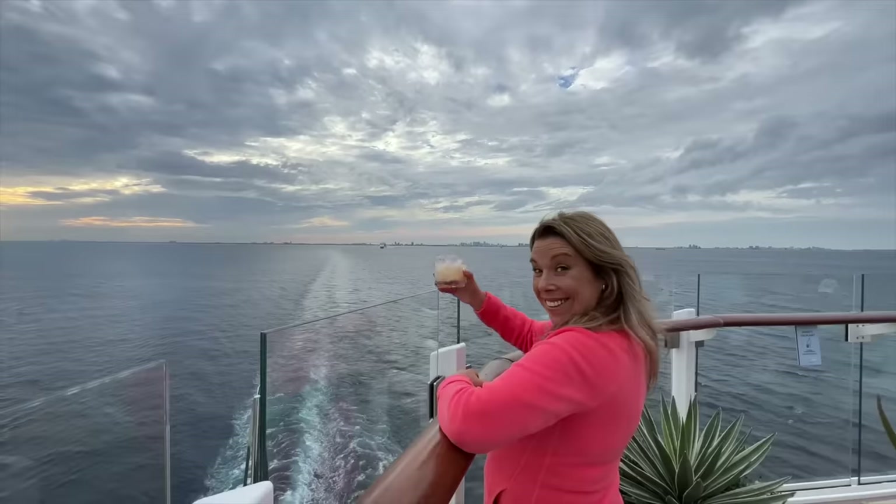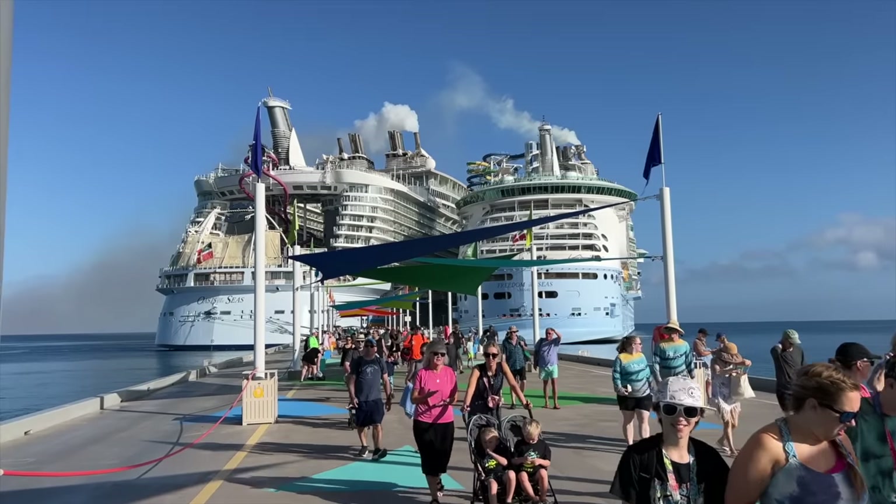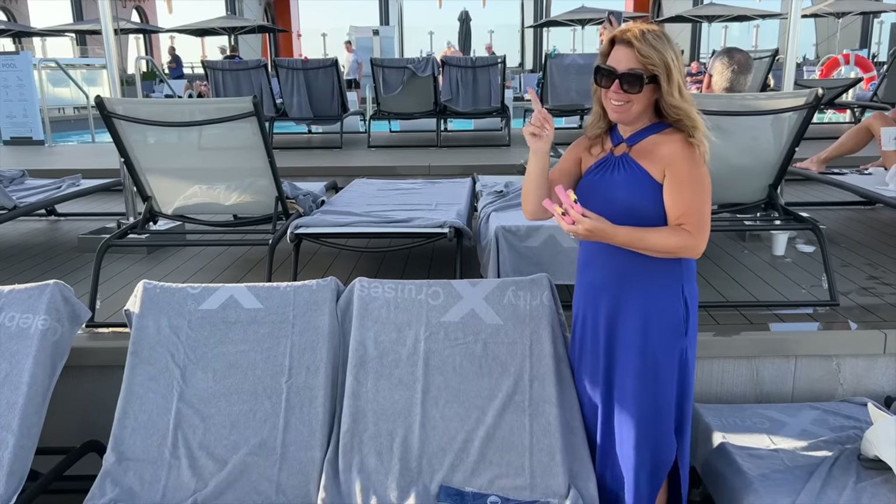I've been on nine cruises over the last 12 months and I've narrowed down my cruise essentials to about 30 items that I think are absolute must-packs. But there are some things that I used to bring on a cruise that I am no longer packing this year.